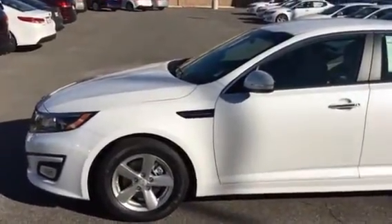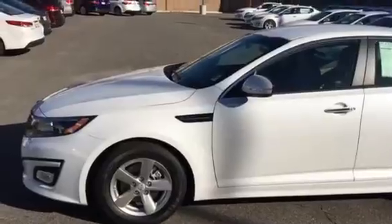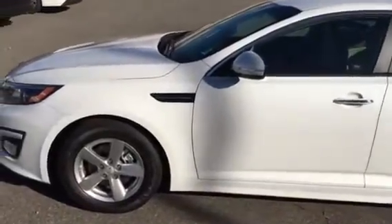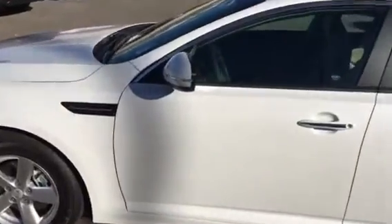Hey Patricia, it's Scott Garner with Young Kia in Kaysville. Thanks for your interest in the 2015 Kia Optima. Wanted to make this video for you. The LX — they're awesome cars.